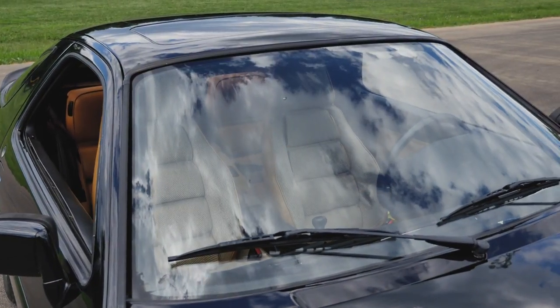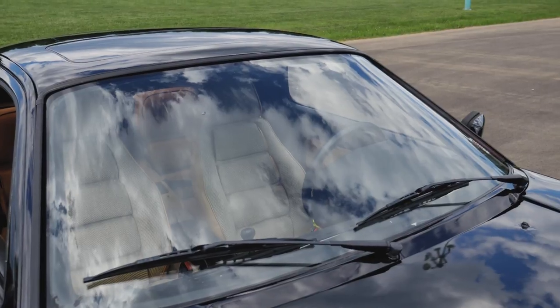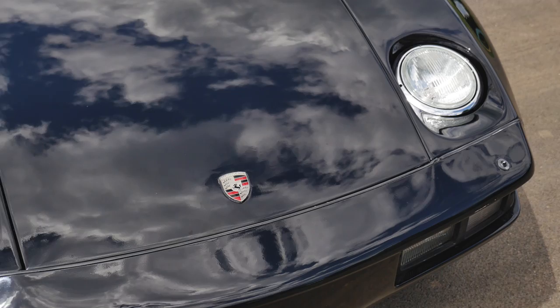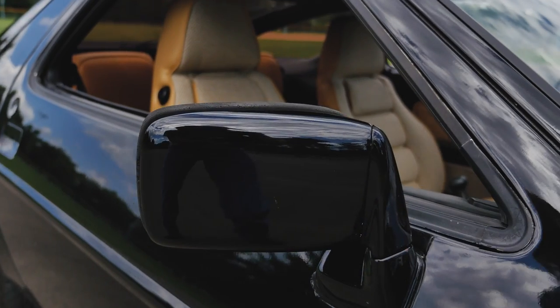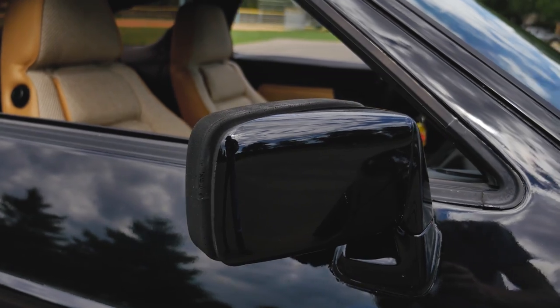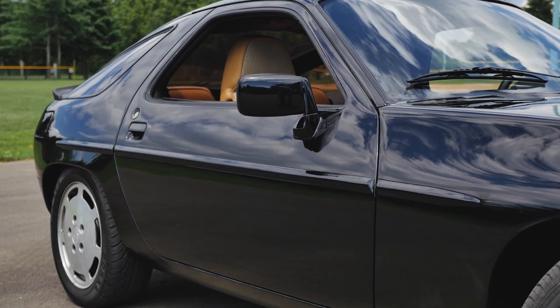The exterior styling of the 928 is pretty quirky. You have the pop-up headlights in the front, which are probably the coolest part of the car — instead of just being a normal hidden headlight, they are kind of like a Lamborghini Miura, where they're flat against the body, and then whenever you turn the headlights on, they pop up.